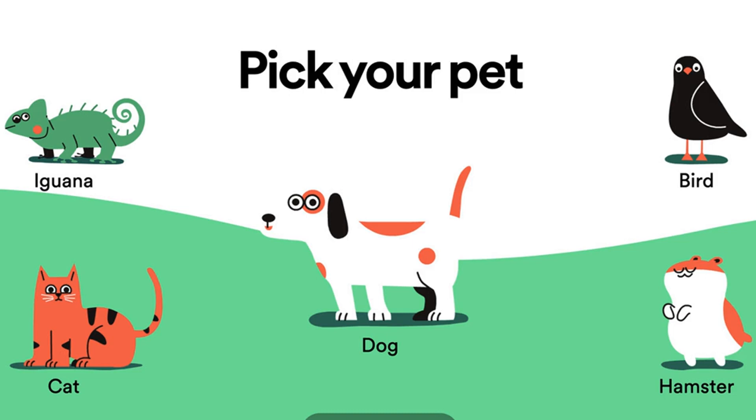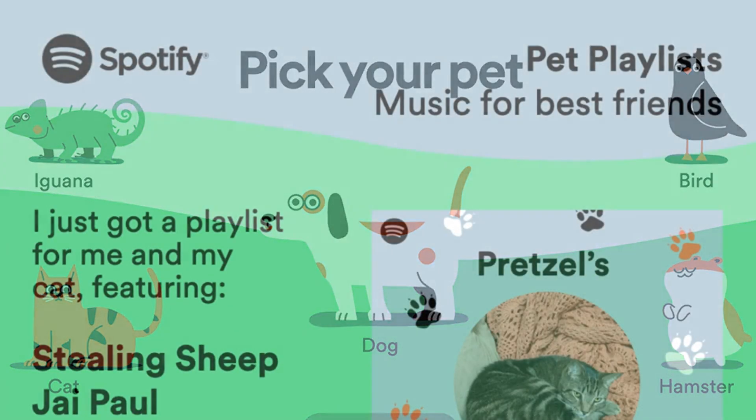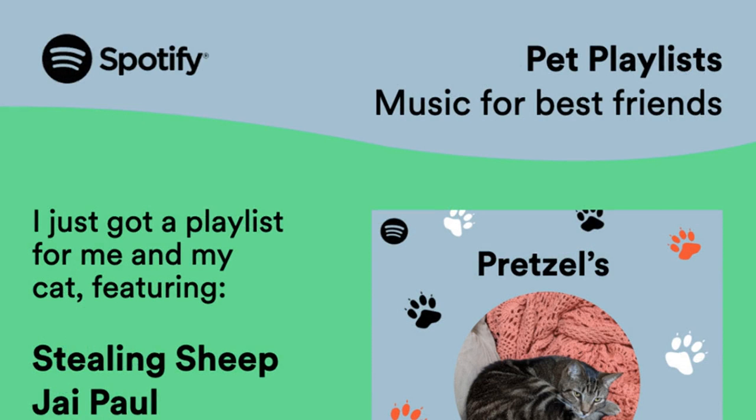To get a playlist for your pet, you have to head over to Spotify's pet playlist website. It then presents you with five pet options — cat, dog, iguana, bird, or hamster — and asks you to define a few personality traits, like whether they're energetic or relaxed, shy or friendly, and apathetic or curious.